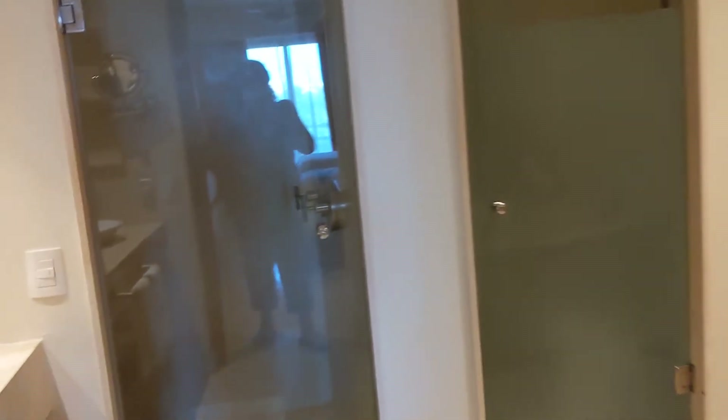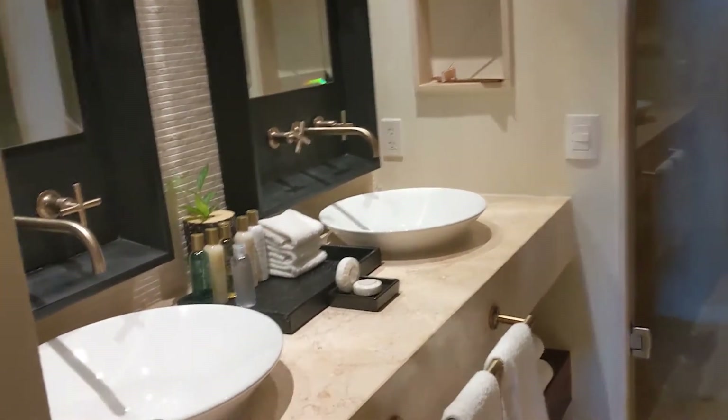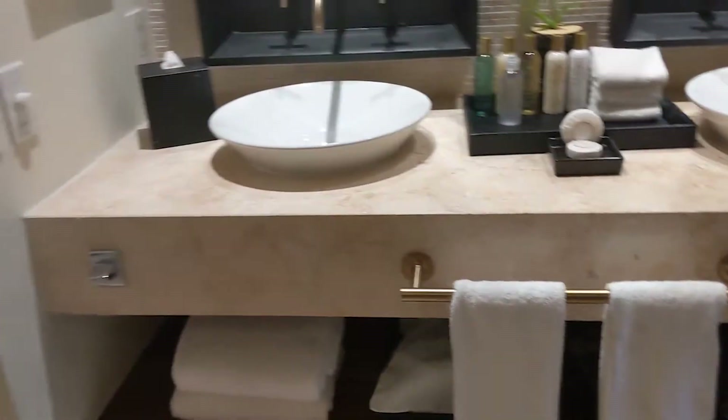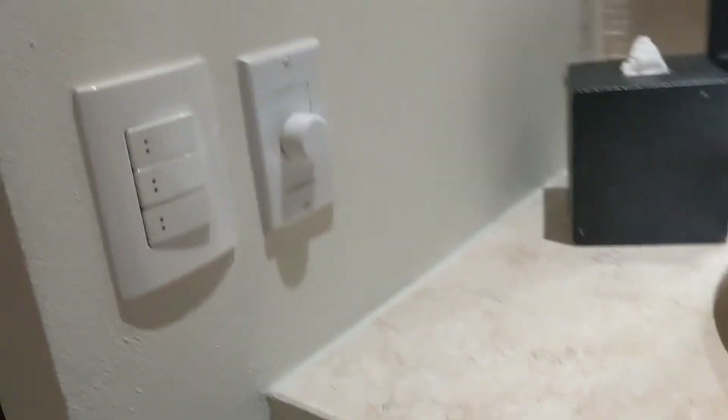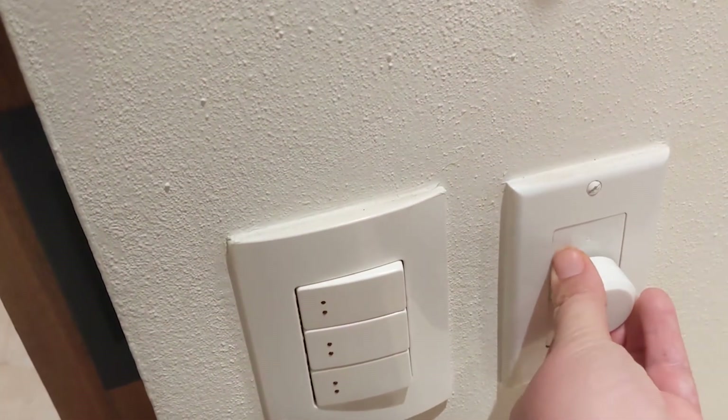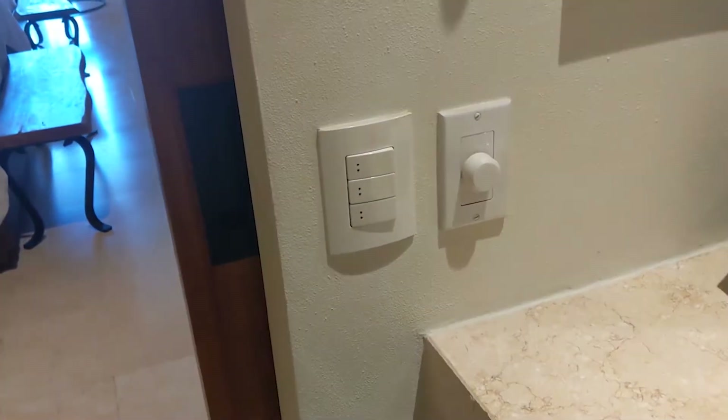This is obviously the bathroom area. There are towels, and here's a bottle opener because there's beer in the fridge — I'll show you that in a second. There are speakers in here for the TV, so I could actually go to this knob here and listen to the TV while I'm in the jacuzzi tub.